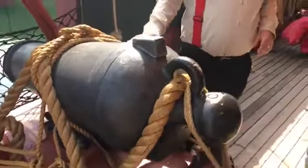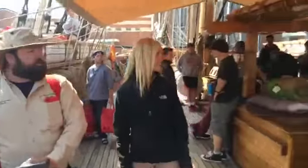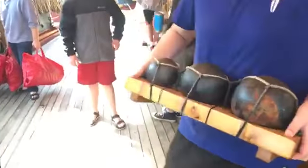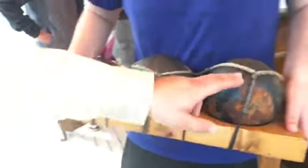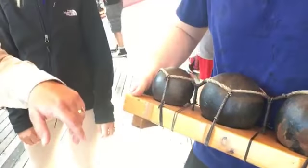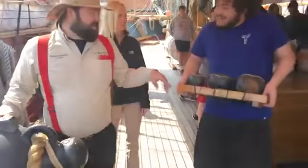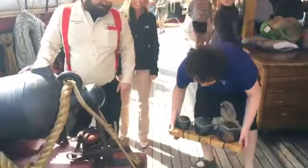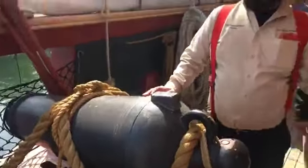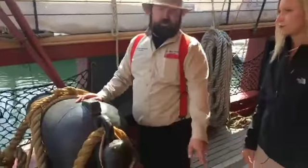Josh is helping us out here with the different size balls. This right here is a 32-pound ball, this is a 24-pound ball, and this is a 12-pound ball. This gun was designed to fire a 32-pound ball — that's why it's called a 32-pound carronade. Right now it's only bored out to fire the 12-pound ball.